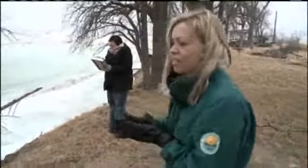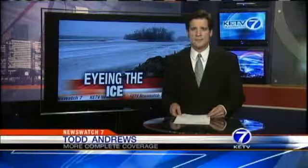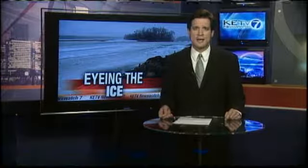We check for evidence of decay on the ice. The NRD team takes its readings and compiles them and finally posts them to the NRD website.